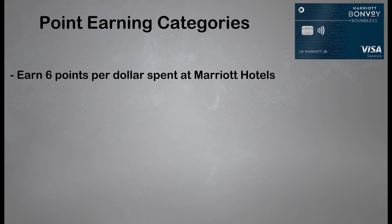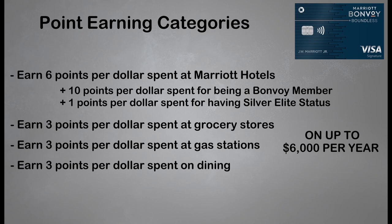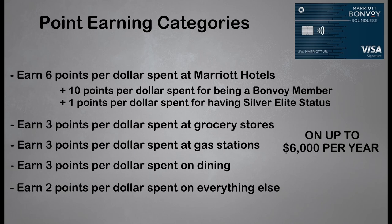Let's take a look at the point earning categories on this card. First, you're going to earn six points per dollar spent at Marriott hotels, on top of the 11 points per dollar you earn for being a Marriott Bonvoy member with Silver Elite status, which you get just for having this card. Next, you're going to earn three points per dollar spent at grocery stores, gas stations, and on dining — including takeout and delivery — on up to $6,000 in combined purchases each year. You'll also earn two points per dollar spent on everything else. Capping their 3x categories at $6,000 per year isn't good at all — definitely a bad move for Chase Marriott.